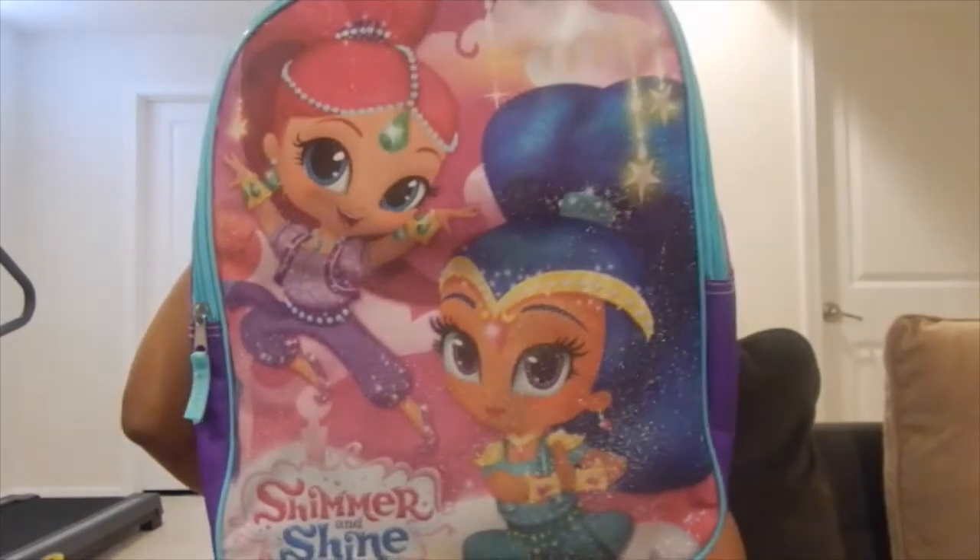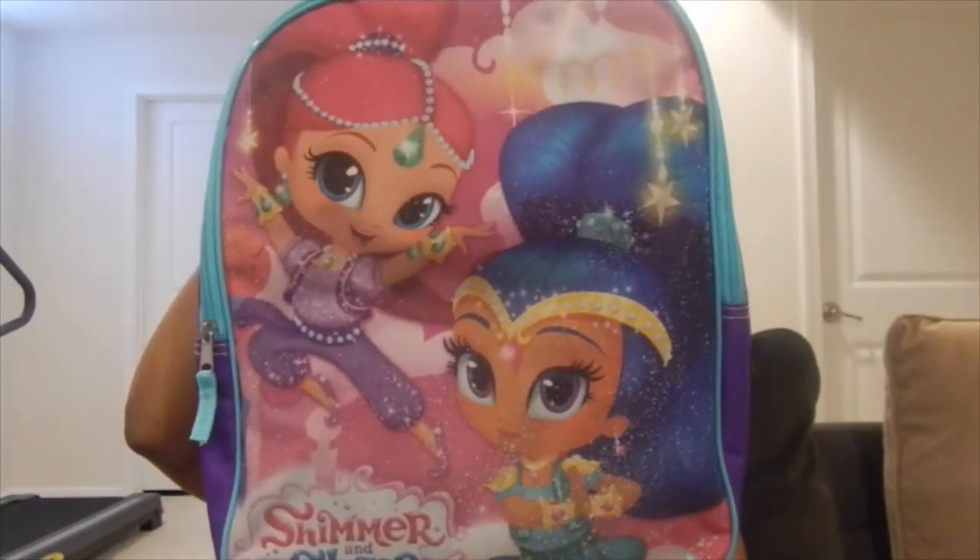Since Chloe is moving up and needs to bring a full sheet of supplies, I needed to get her a bigger backpack. She was with me shopping, so she picked this one out herself. It's a Shimmer and Shine backpack — they're characters from a show on Nickelodeon. I was going to pick out a Frozen backpack for her, but she insisted on Shimmer and Shine, so this is the one she got.